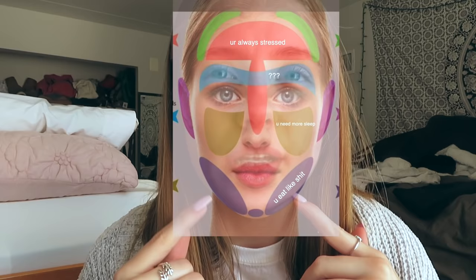I even Googled those face charts that show the different parts of your face and where acne comes from, but it really didn't help me pinpoint this exact area. Anyway, let's just get into the video. Make sure you stick around to the end because I'm doing a giveaway!